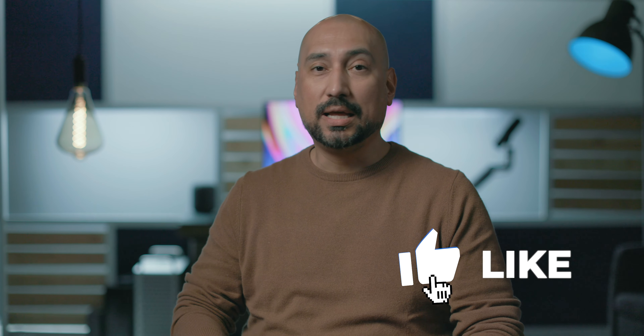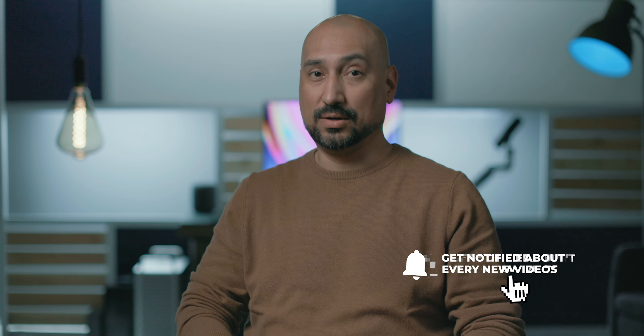I want to give a big shout out to all of our subscribers — you guys are awesome. If you're new to this channel, thanks for stopping by. We are building a community of filmmakers, content creators, and image makers at all different levels of experience where we can share content, knowledge, and information so that we can all level up together. If you're into that type of thing, be sure to subscribe.